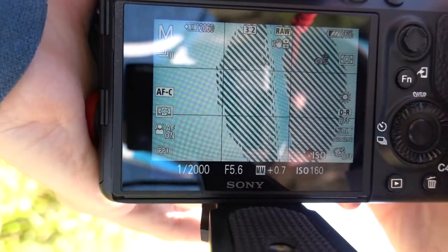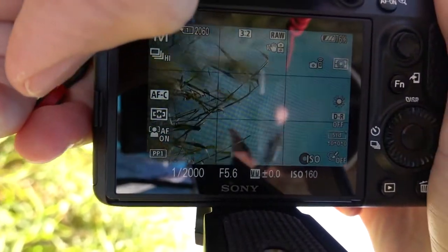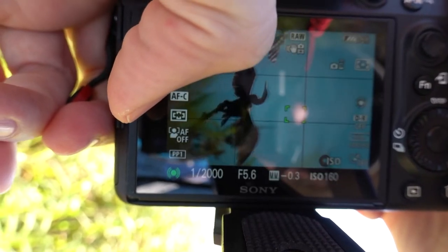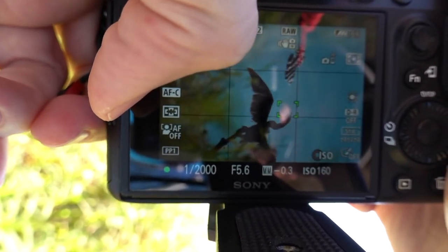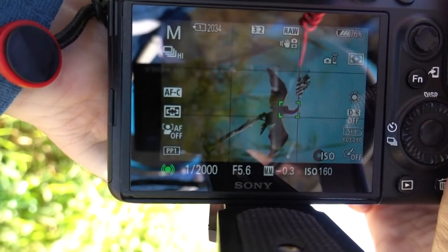There is a gator and a bird right next to each other, and I'm trying — oh yes, yes! Oh my goodness, this is perfect — a gator and a bird in the same shot. Oh that's great, that is perfect.